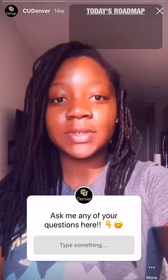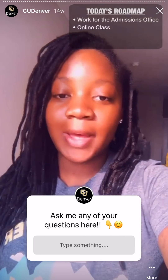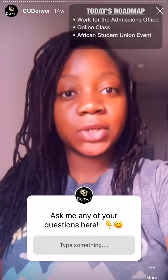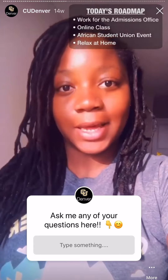The plan for today is to start off with work, after that I have an online class through Zoom, and then I have an African Student Union event which is the first meeting of the semester, and then I'll end the day with just relaxing at home.